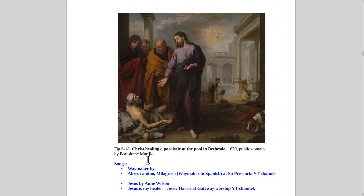Here's more of Christ Healing — this one by Bartolomé Murillo, who does a fantastic job of painting faces, very lifelike individuals. Songs that go with Christ healing include 'The Waymaker' — the best version is by Chris Leland. There's a nice version in Spanish too: 'Abre Camino Milagroso' on the Su Presencia YouTube channel. I really like 'Jesus' by Anne Wilson — she's a young singer, really good. 'Jesus is My Healer' by Jesse Harris is also pretty good. 'Jesus Christ, You Are My Living Hope' by Abigail Ginsterblom is good too.